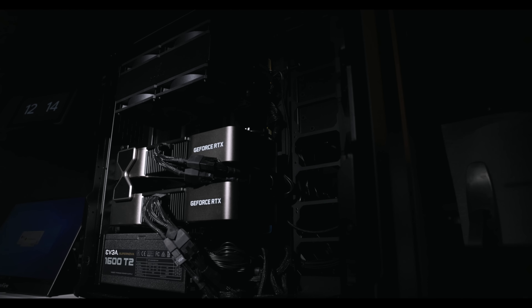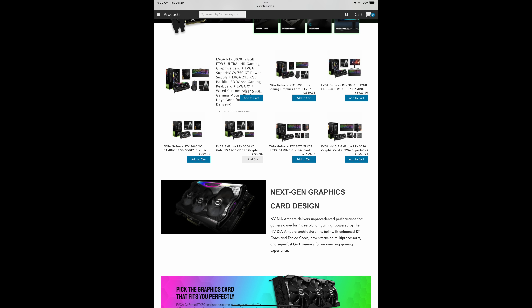$1,399 for a 3090 Ti — this isn't even a regular 3090. You see how absolutely desperate they're getting. This same type of bundle being sold at Ant Online was being sold last year before the 3090 Ti came out, in a much worse version, for as much as $3,000 or nearly $3,000.